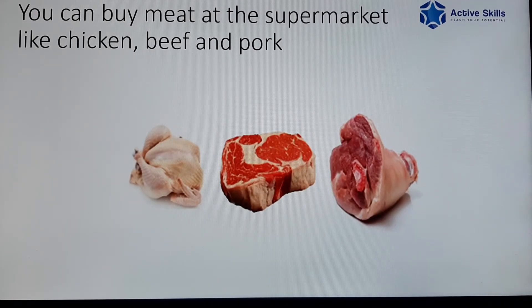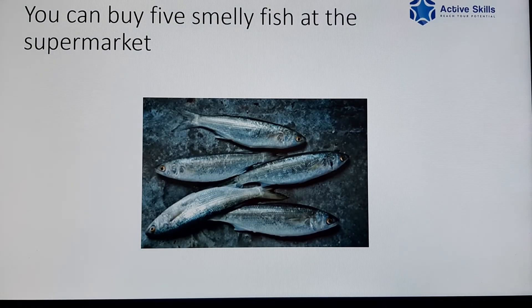You can buy meat at the supermarket like chicken, beef and pork. You can buy five smelly fish at the supermarket.